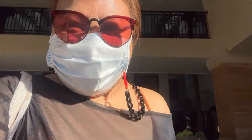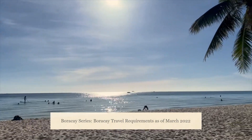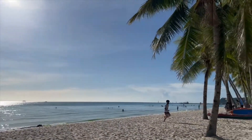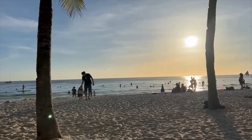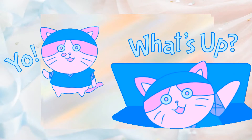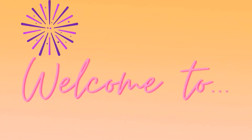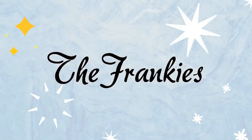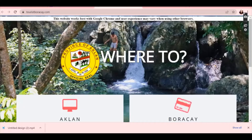We're going to the beach! Finally! This is the guide for our Boracay trip this March 23.